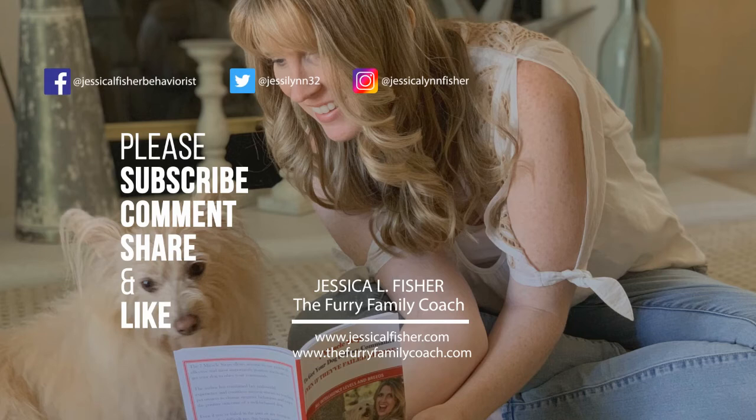Thanks for watching. Make sure to give this video a thumbs up and subscribe to my channel so you never miss another video. Bye bye!